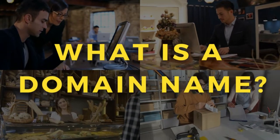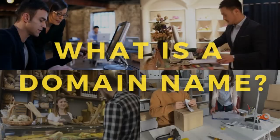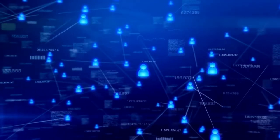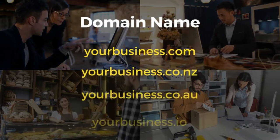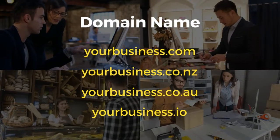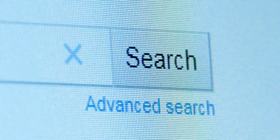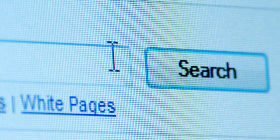If you're not too sure what a domain name is, basically domain names are a key component to the infrastructure of the internet. Your domain name is usually a unique name associated with your business that acts as the foundation to your online presence. Your website can be found online by someone typing your domain name into their browser's search bar.